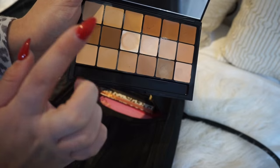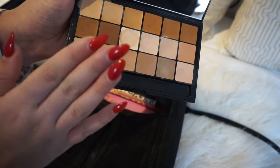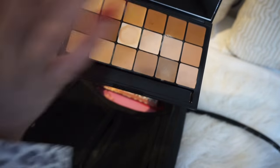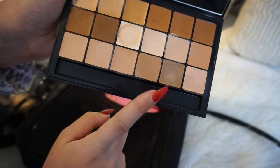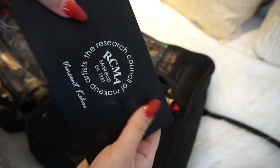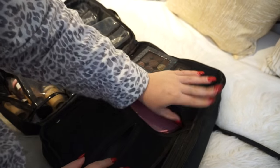I'm bringing this RCMA Foundation Palette — you get tons of colors, you can use it to cream contour, as foundation, or as concealer. This will be a lifesaver if you don't bring the right foundation shade; you can always customize with it. One color in particular is great for contouring the nose. Mine's a little busted but we'll just pack it.